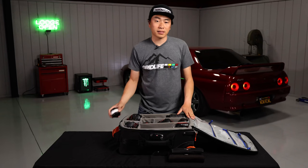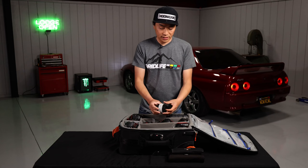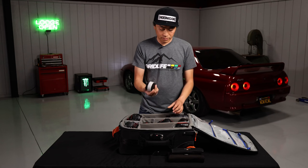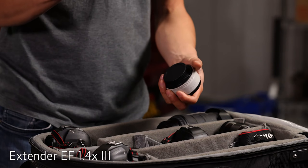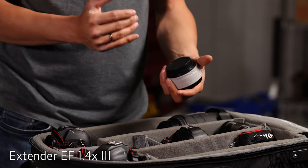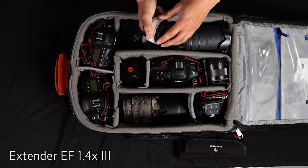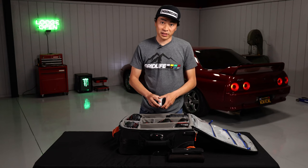The last piece of kit that I wanted to talk about is the 1.4 extender. We use this pretty often because anytime we need just a little bit of extra range, we throw this on either the 70-200, the 135, or my big boy lenses. Well that's everything in my main Think Tank bag, but wait, there's more. I got my big daddy lenses here.